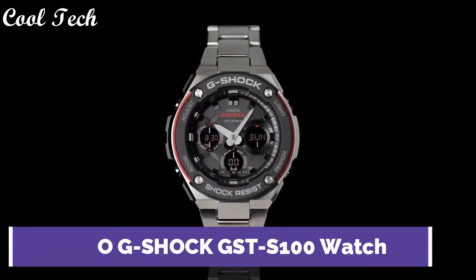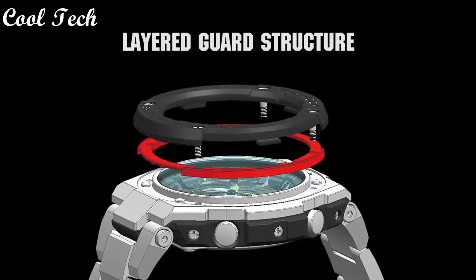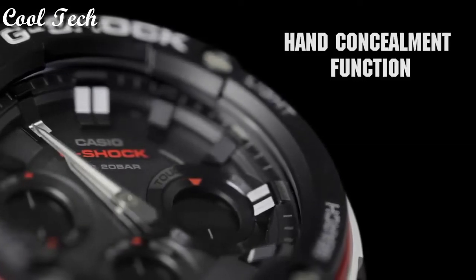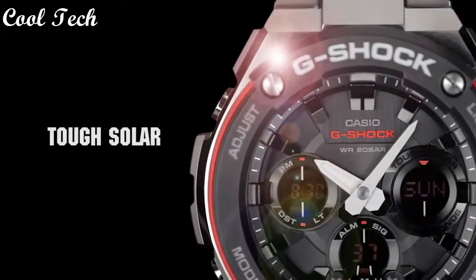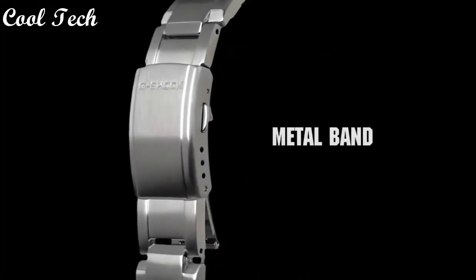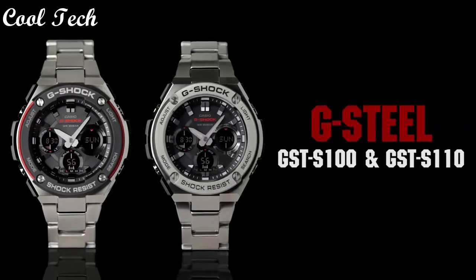Top 7. Band material resin, display type analog and digital, case material stainless steel, features one-time 12-hour dial, metal alarm, backlight, movement quartz, water resistant depth 200 meters.